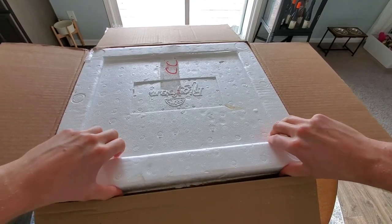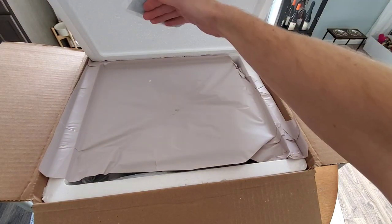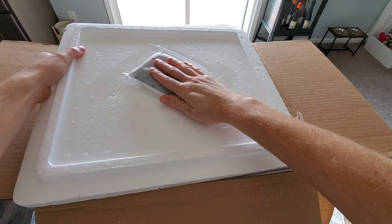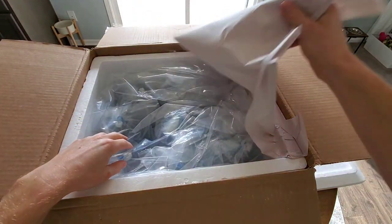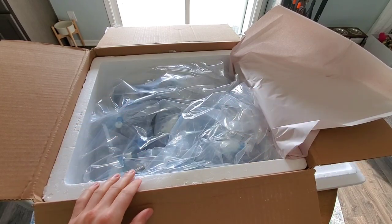Okay, let's get this open. The heat pack is still warm, so that's a good sign. Starting to get into those colder months. And nice, yeah, this looks good. Let's start opening these up.